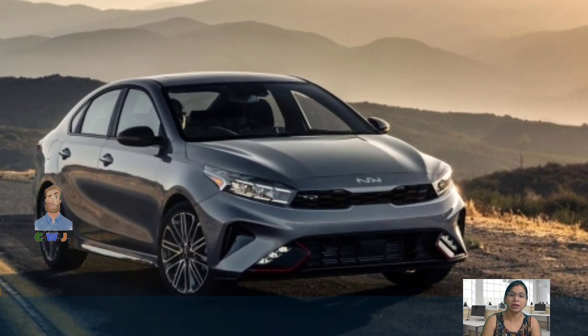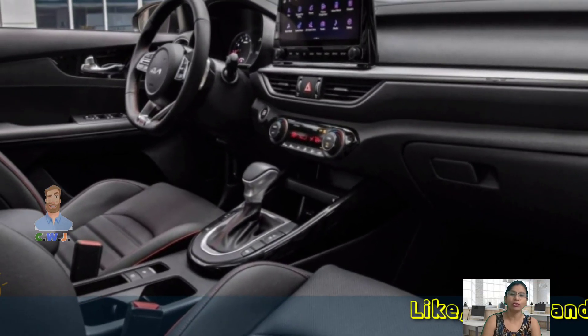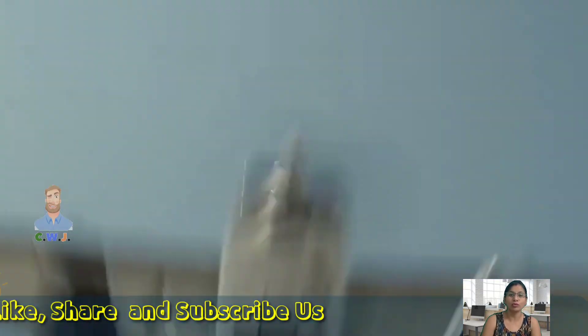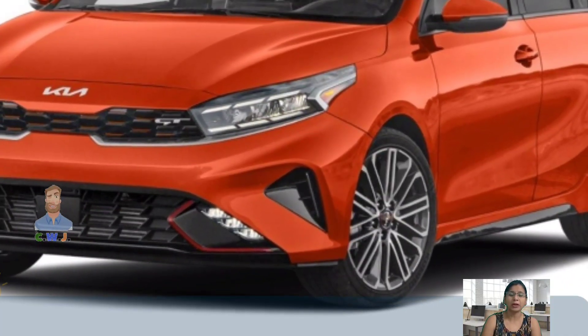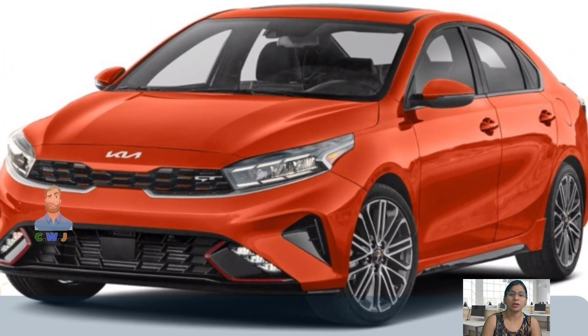The new 2024 Kia Forte is a mid-size sedan with dimensions almost identical to the Hyundai Elantra, Toyota Corolla, and Nissan Sentra. The base model FE comes with a 2.0-liter inline-4 engine with a CVT transmission and a six-speed manual transmission.